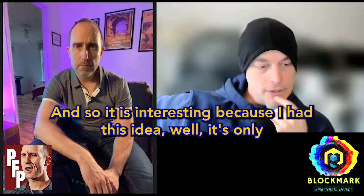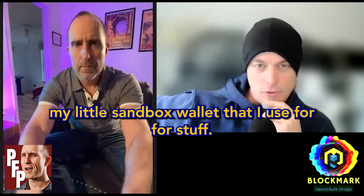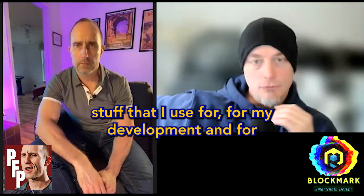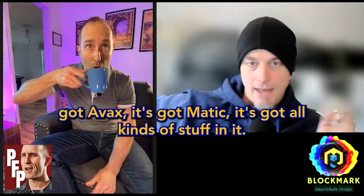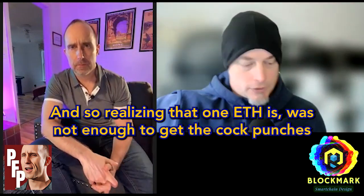It was interesting because I had this idea: it's only 0.3 ETH, I've got 1 ETH in my little sandbox wallet that I use for development. It's got AVAX, it's got Matic, it's got all kinds of stuff in it. But realizing that 1 ETH was not enough to get the cock punch, I thought, I've got to get some ETH back into that wallet.